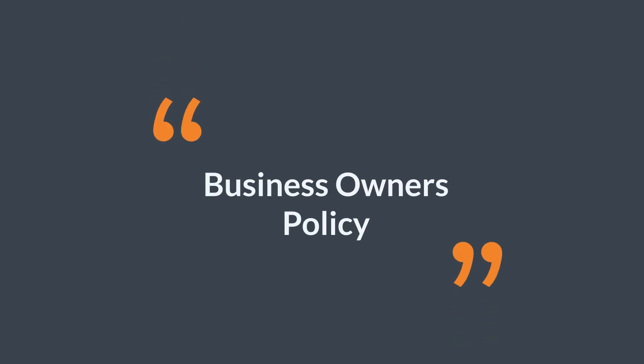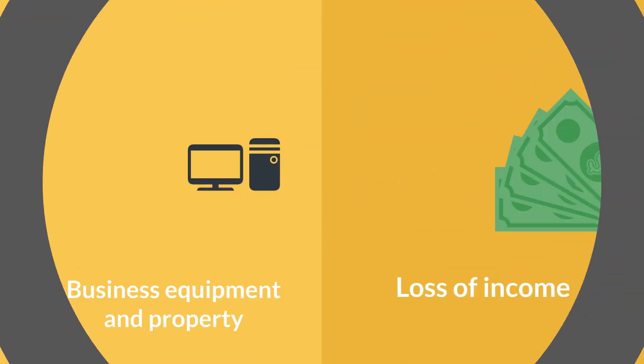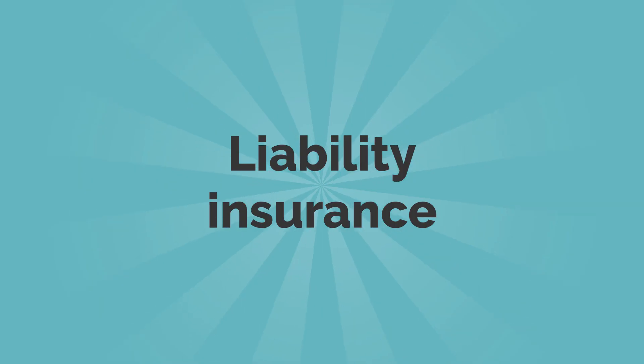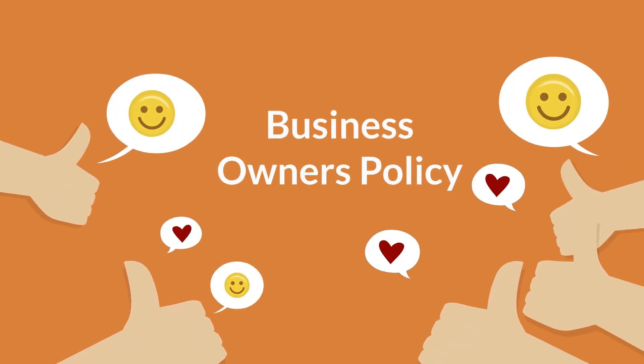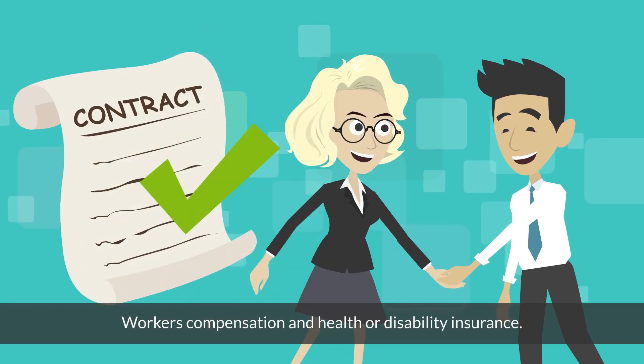Business Owner's Policy: The final type of policy that you might consider purchasing was created specifically with the small business in mind. The policy will cover both business equipment and property, loss of income, and provides you with liability insurance. This is a great option if your business operates in more than one place. If you have employees, you'll need to get separate coverages for workers' compensation and health or disability insurance.